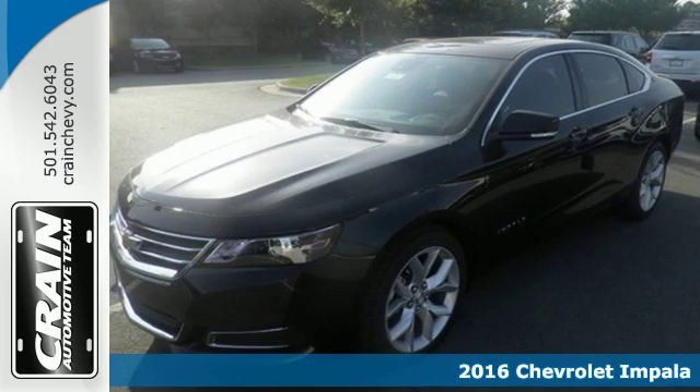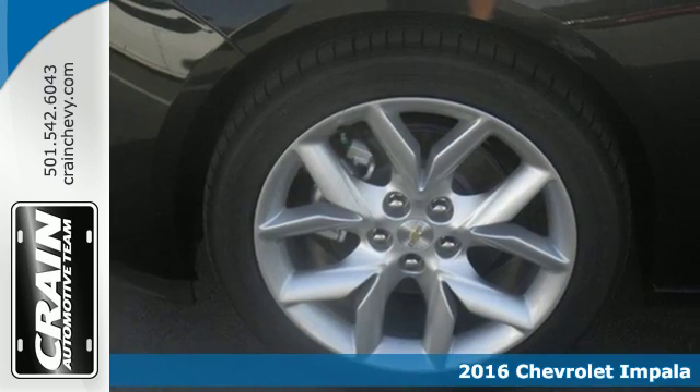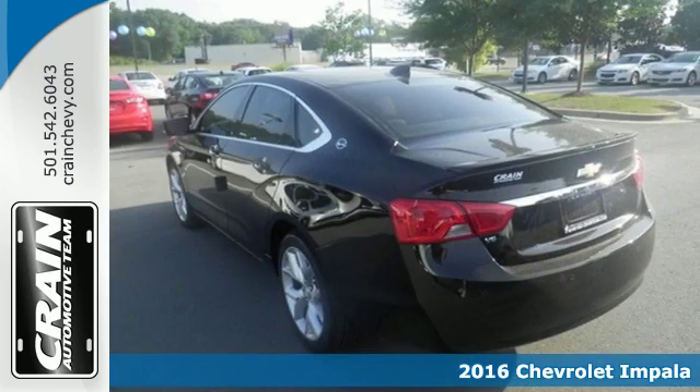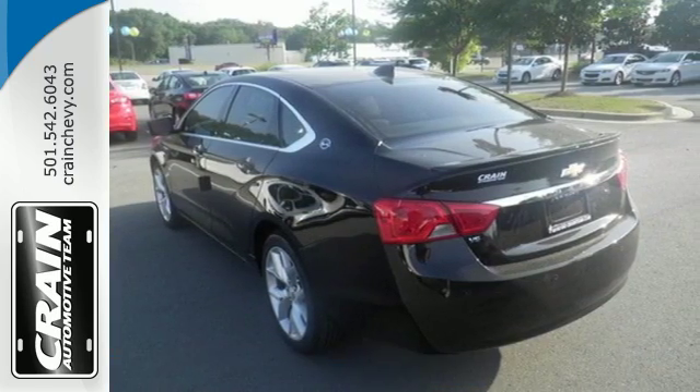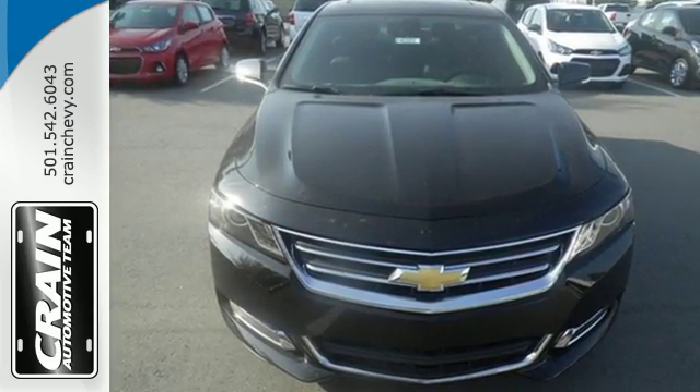It's a 2016 Chevrolet Impala. Composed, confident and capable in its design, this Impala always makes an entrance. The athletic and proud stance is impossible to ignore and the roomy interior seems to meld to your desires.